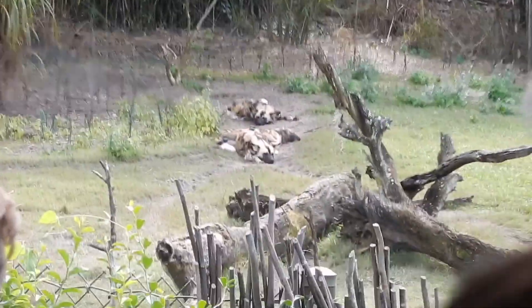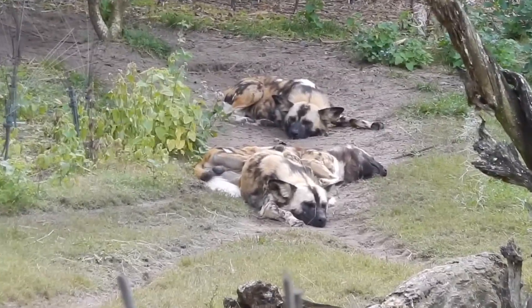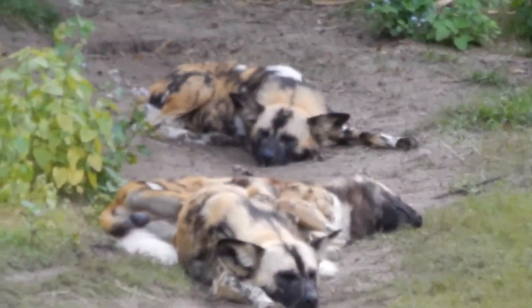African wild dogs are easily mistaken for hyenas, but they're very different from hyenas and very different from your domesticated dog. They only have 4 toes. They chirp — they actually sound more like a bird than they do a dog.